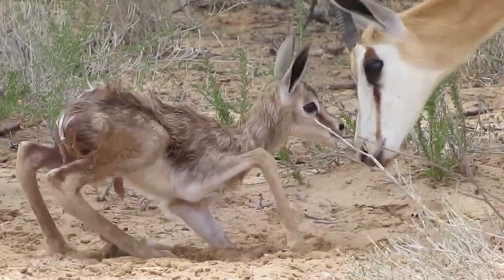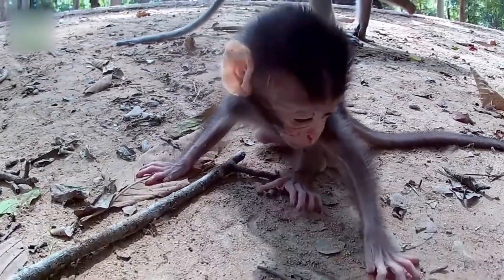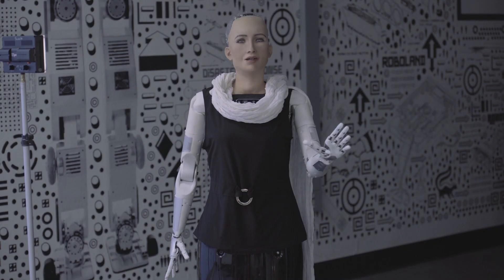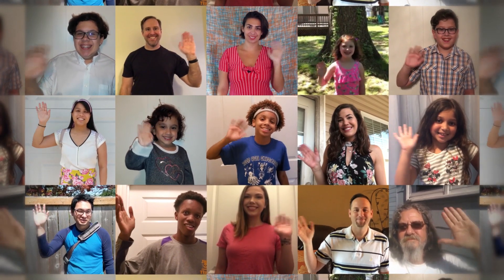When animals are born, they already have some instincts for how to move their arms or legs, but it's not so simple for a robot. In order to teach Sophia a new movement, such as waving hello, videos of humans waving must be loaded into 3D animation software.